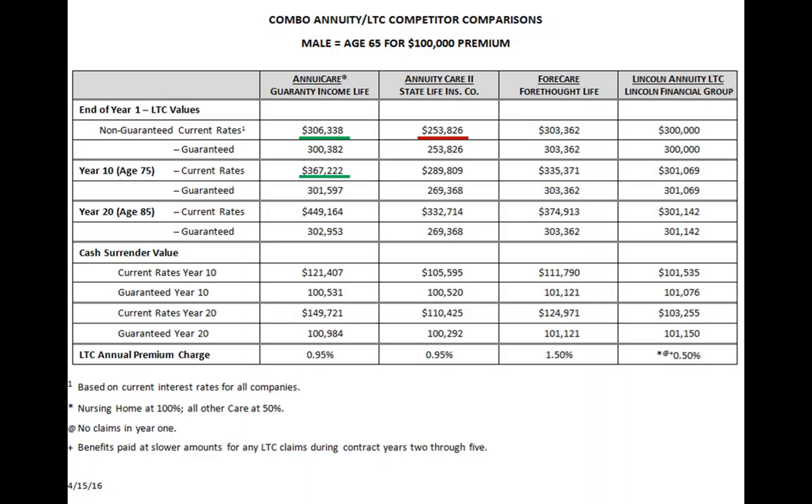Using a male age 65 depositing one hundred thousand dollars: at the end of year one, that generates three hundred thousand in long-term care benefit. After interest earned, it will have grown to three hundred six thousand. The lowest of the four is State Life at two hundred fifty-three thousand. Forethought and Lincoln Financial are fairly close to Guarantee Income at this point. Go out ten years — at age 75, our total benefit at current interest rates has grown to three hundred sixty-seven thousand. State Life is the lowest at two hundred eighty-nine thousand, and we're starting to pull away from Forethought and significantly from Lincoln.